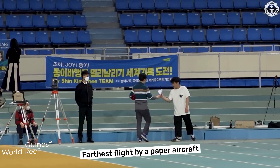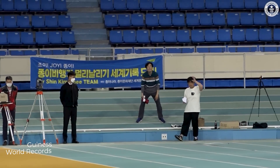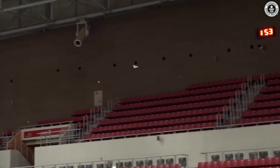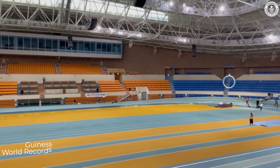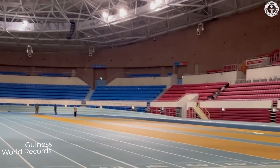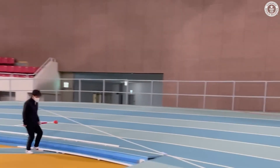Just to get you warmed up, here's the previous record of 77 meters, or 252 feet 7 inches, done in South Korea back in April of 2022. This is their amazing throw. Notice how the throw gives the airplane plenty of height, and then as the paper plane heads back towards Earth, it picks up enough speed that the wings regain enough lift to help the airplane glide the final third of its flight to an epic landing. It's beautiful!